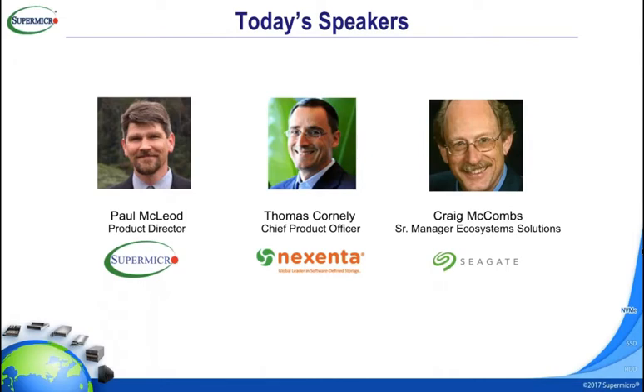Craig, if you can introduce yourself briefly. I'm Craig McCones, senior manager of Ecosystem Solutions. I've worked for Seagate for about three years but have more than 40 years of experience in the storage industry. My primary focus is on developing storage and application acceleration solutions, and most recently I've been concentrating on software-defined storage solutions and acceleration.